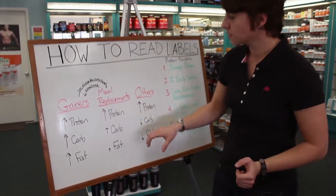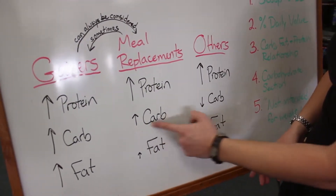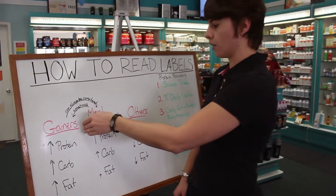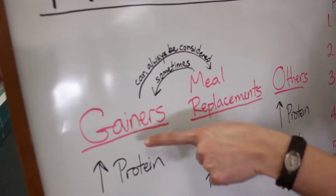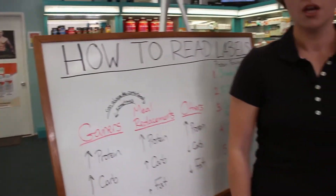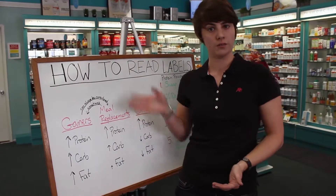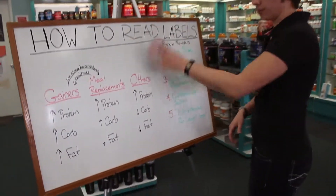The next category is meal replacements. This is kind of in between — there's a lot of protein, some carbohydrate as represented by the smaller arrow, and then a little bit of fat as represented by the smallest arrow. Meal replacements are sometimes considered gainers depending on who's using it, but a gainer can always be considered a meal replacement because there's enough in it to count as a meal. A meal replacement is generally something that could be used instead of a meal, but it doesn't have a lot of carbs and fat, so it's not a gainer.